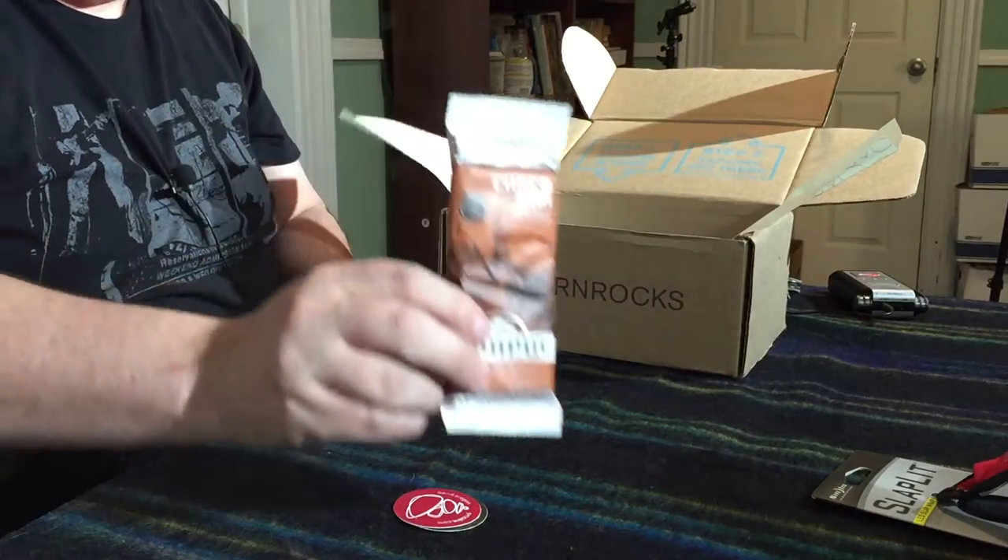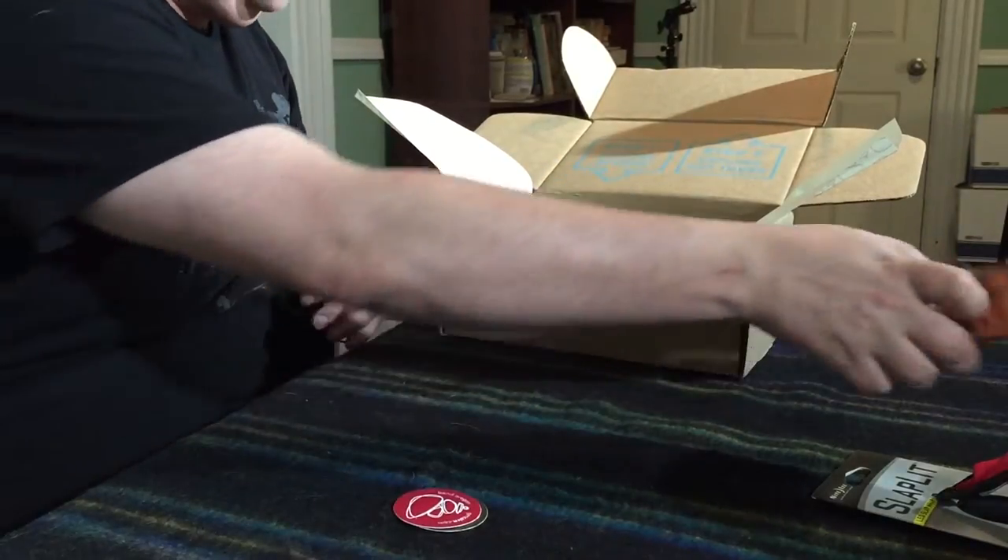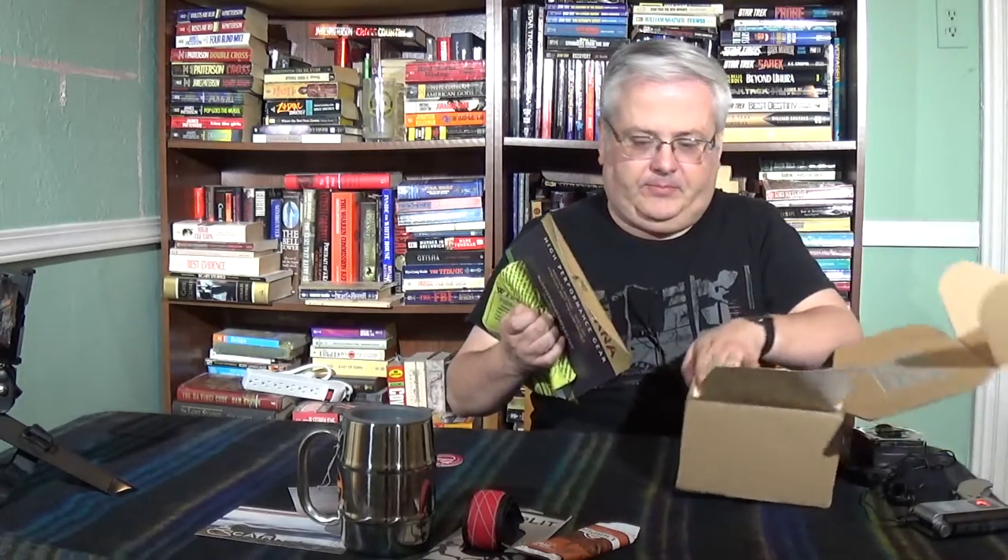We have a Chackle bar — peanut butter and chocolate, right up my alley. I like peanut butter and chocolate. Dairy free, no soy, all natural, made with cricket protein powder. Why eat crickets? In a changing world, our diets will dictate our destiny — crickets need only 17% of the food. So this is made from crickets. I'll try it — you only live once.